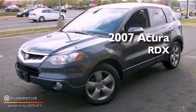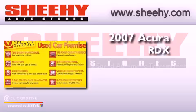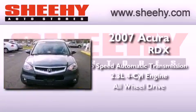This is a 2007 Acura RDX. This vehicle has seating for five adults, an inline four-cylinder engine, and all-wheel drive.